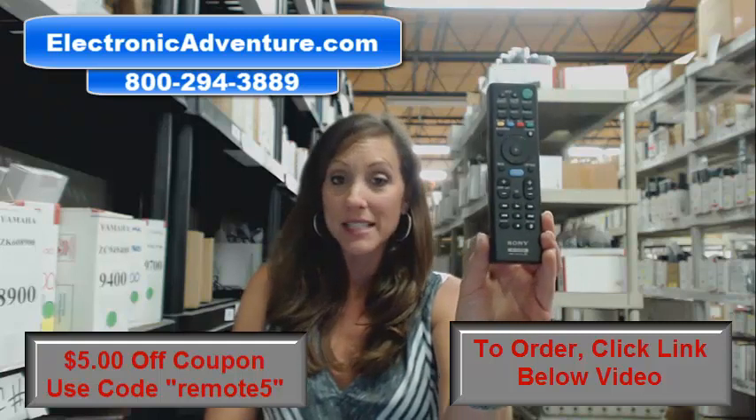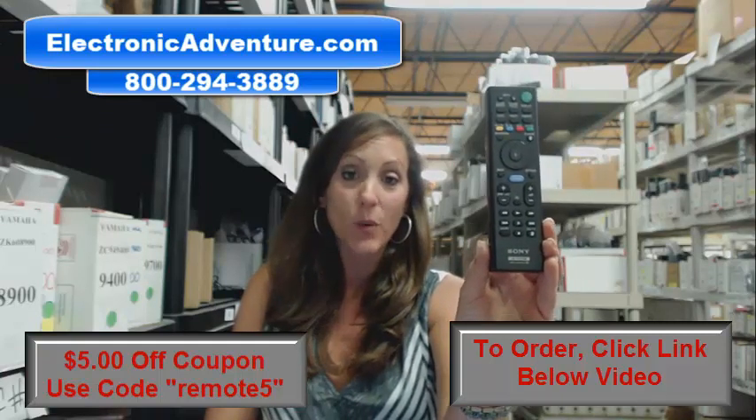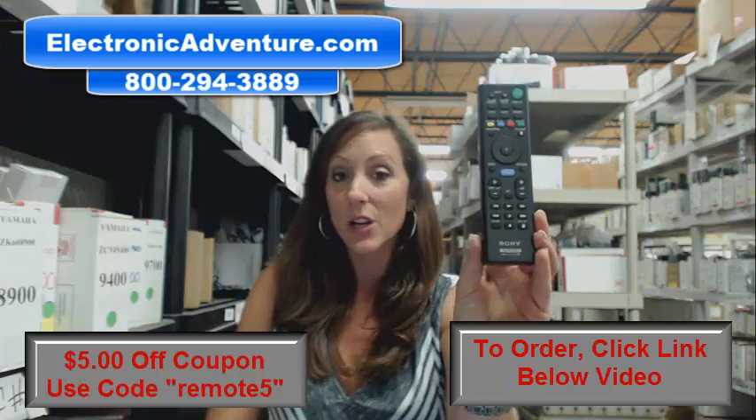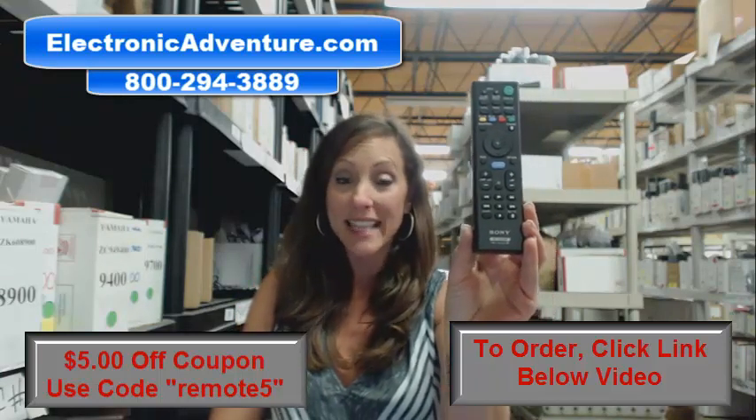If you're not 100% satisfied, no need to worry. We have a no questions asked return policy — no questions asked for 30 days. You can just send it back.